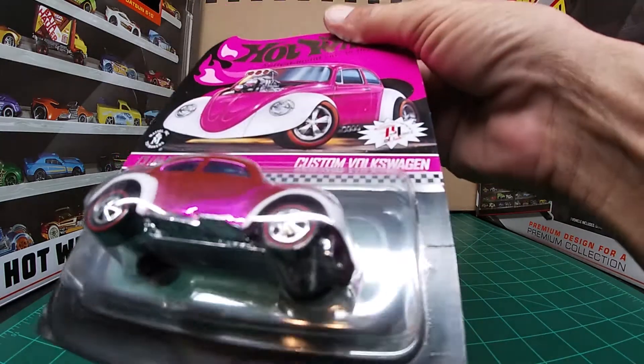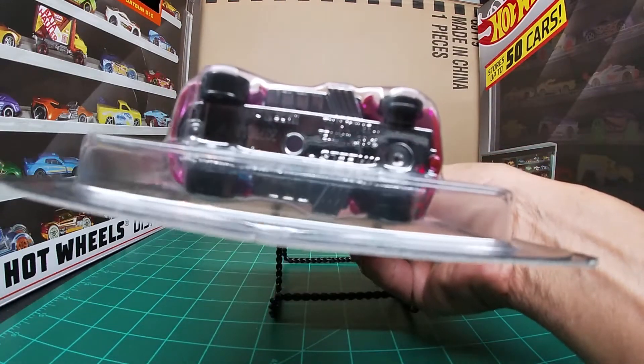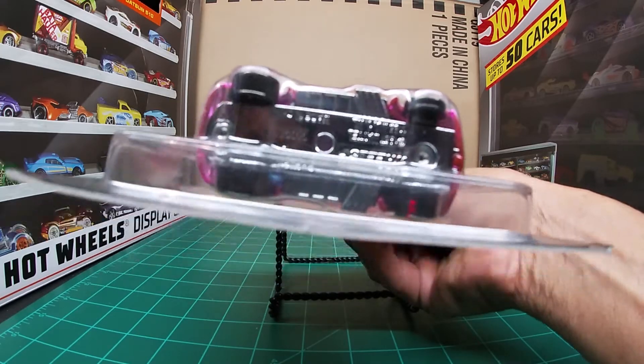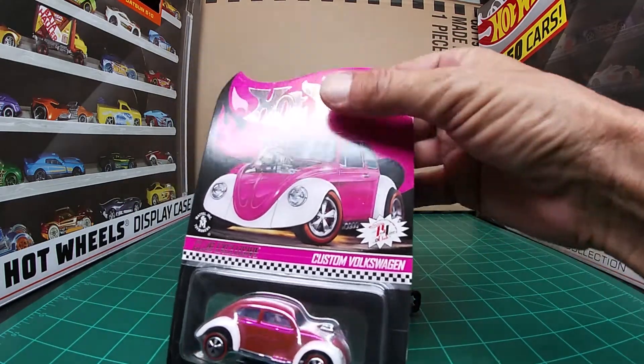The first time it is out. There have been lots of custom Volkswagens over the years. There is the bottom. I like the fact that they put the pipes out underneath the doors.